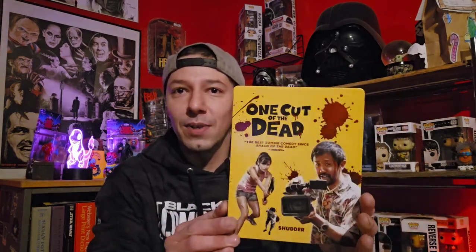Steelbooks are a big part of my collection. To be honest, when I started recollecting again and really building up my collection, I didn't know I was such a big steelbook fan — I didn't really know I was going to be such a huge fan of collecting these awesome editions. Let's get into the first one right now: One Cut of the Dead.